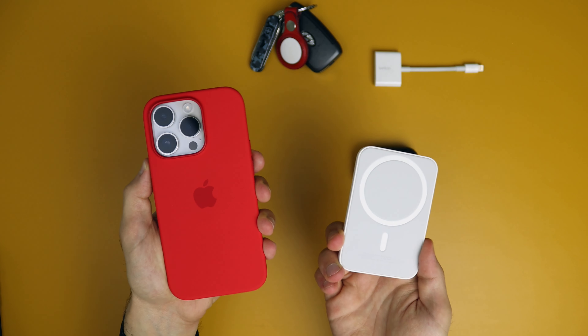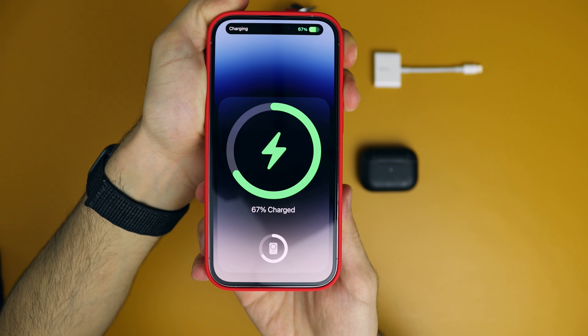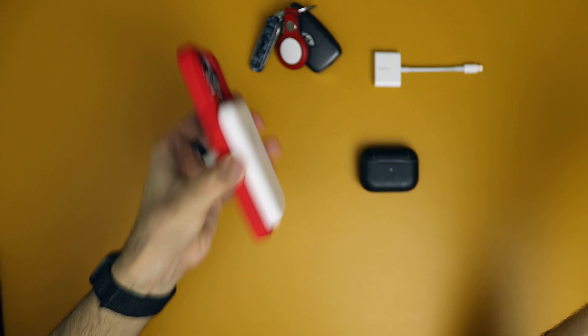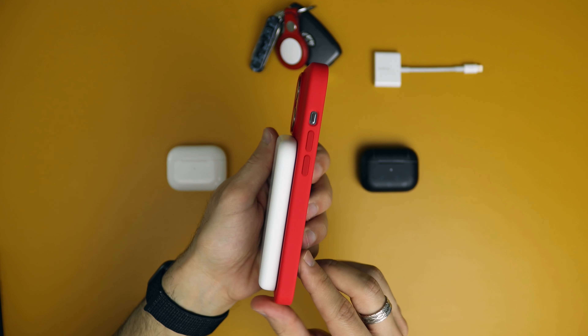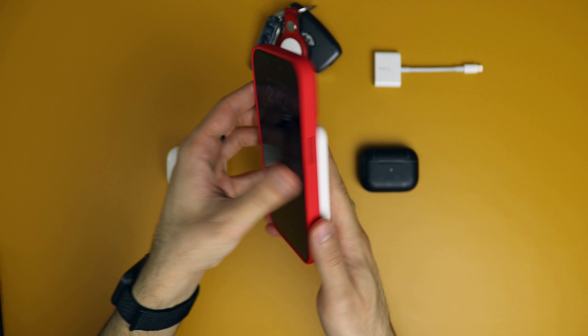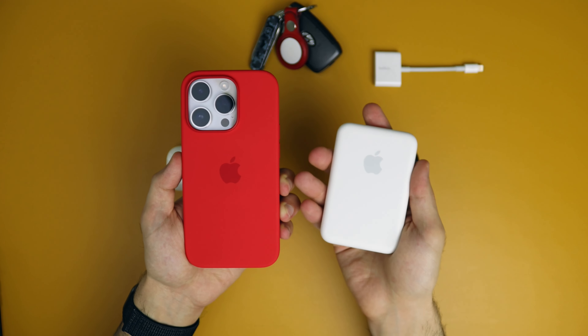The last MagSafe accessory that I recommend is the battery pack from Apple. It's very convenient, very thin and light. The magnets are very, very strong — it doesn't go anywhere. It's very useful to keep in your bag in case of emergencies. Yes, it's not that big of a battery and it's a little bit expensive, but the thinness and lightness of the battery pack makes up for it. I used it a lot in my travels because I go out shooting with the phone all day long, so I need the extra juice.